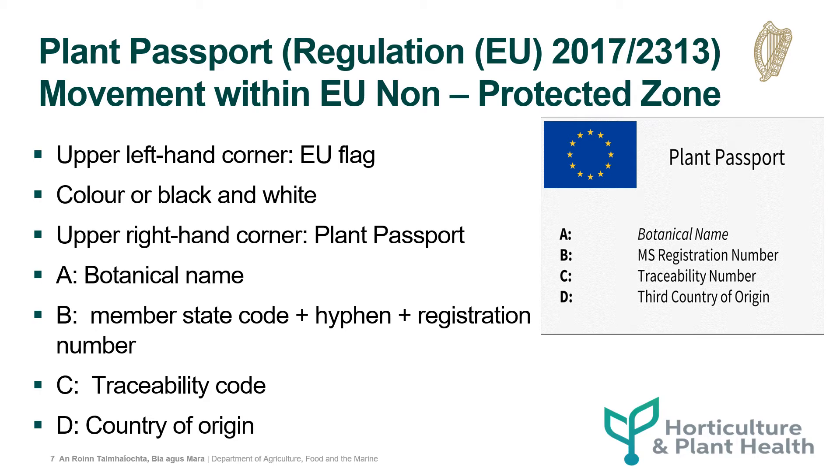Regulation 2017-23-13 contains a number of model formats depending on whether the movement is within a non-protected zone or a protected zone. For a non-protected zone, the format is as follows. The upper left-hand corner contains the EU flag — it can be in colour or black and white. The upper right-hand corner contains the words 'plant passport'. Section A contains the botanical name. Section B contains the member state code plus a hyphen plus the registration number of the professional operator. Section C contains the traceability code and Section D contains the country of origin.